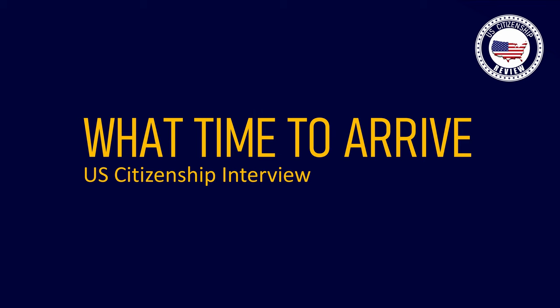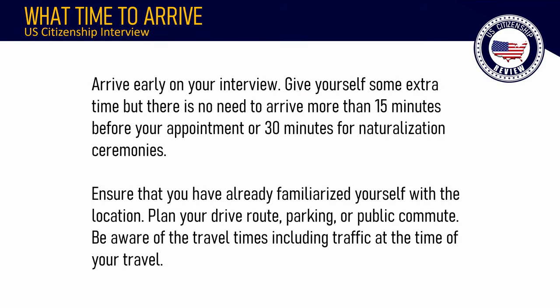What time to arrive: Arrive early to your interview. Give yourself some extra time, but there is no need to arrive more than 15 minutes before your appointment, or 30 minutes for naturalization ceremonies. Ensure that you have already familiarized yourself with the location — plan your drive route, parking, or public commute, and be aware of travel times including traffic.